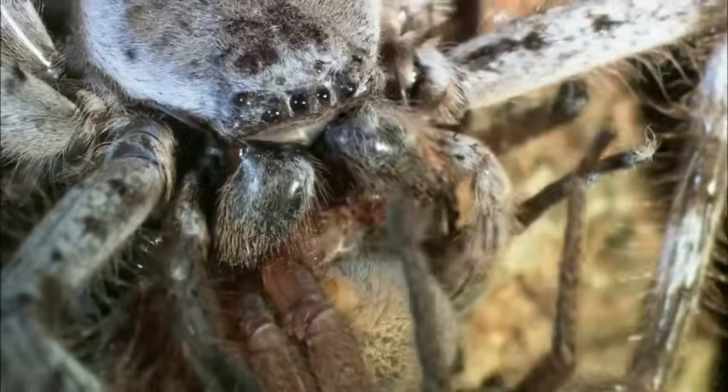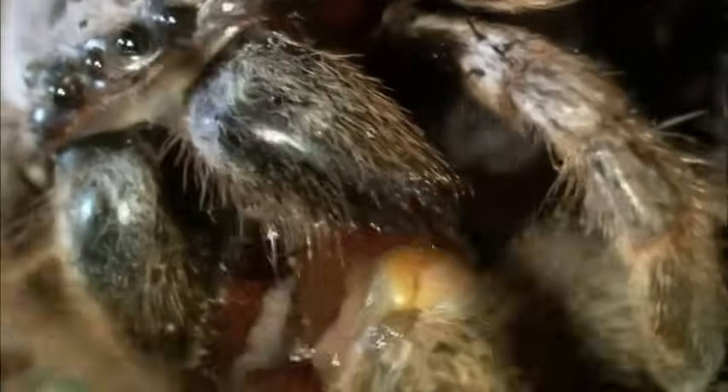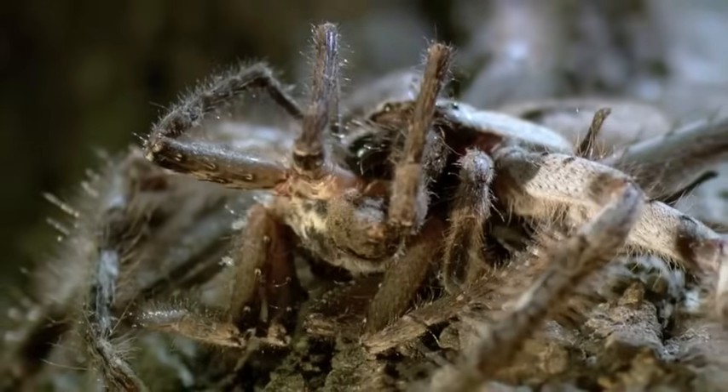The giant banded huntsman is able to really crunch up its prey once it catches it. The fangs are big, they're strong, they really go in deeply, and they're really able to do some damage. One night out with a giant banded huntsman, and there's little left the morning after.